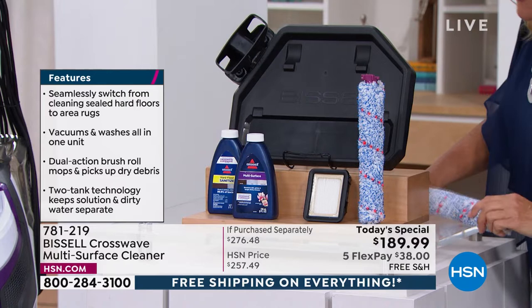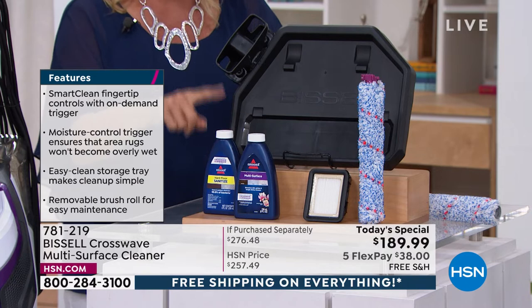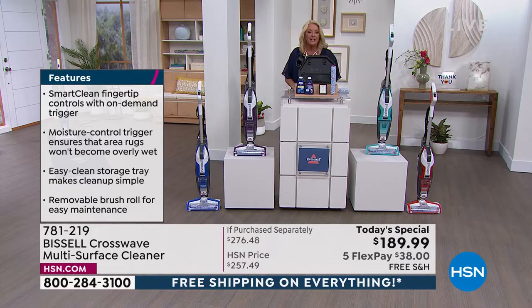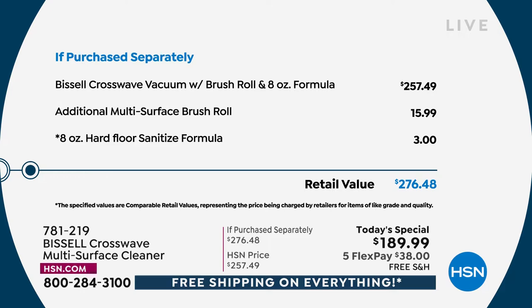On top of that, you're going to get not only the multi-surface cleaning formula, but we are bonusing in the hard floor sanitizer — you can now sanitize your hard floors. The filters are included. The tray is exclusive as well — the standing tray and the cleaning tray. It literally cleans itself, which is brilliant. We've got a special price for one day only, five FlexPays, and free shipping for 24 hours on all of our items here at HSN because it's customer appreciation month.